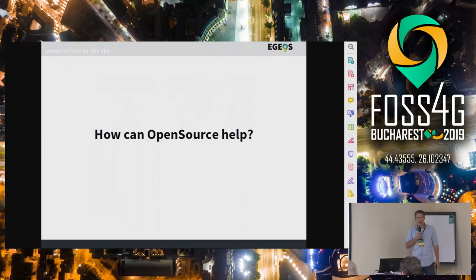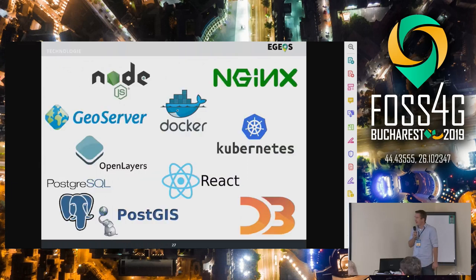How can open source actually help us with this topic? There are so many nice technologies available that open source provides us, and especially with the FOSS4G components like GeoServer, OpenLayers, and PostgreSQL. It allows us to get a more systematic understanding of the problem, and I would like to show you how we realize this in one of our applications.